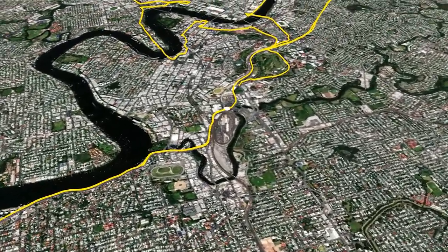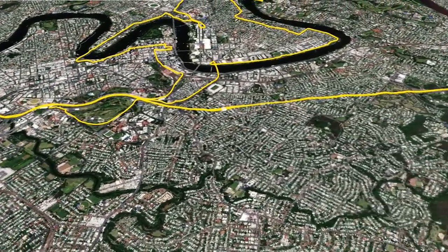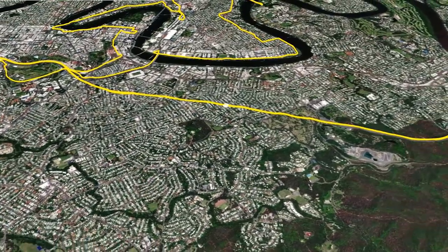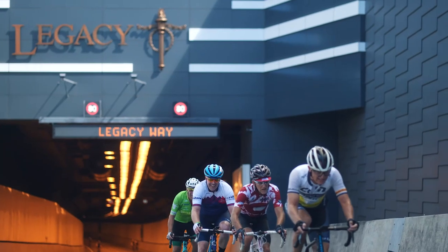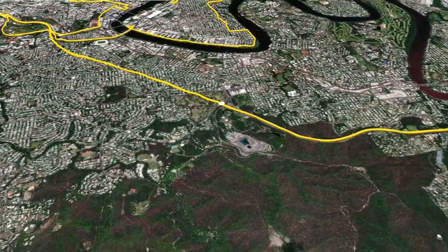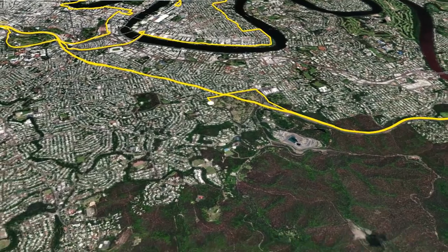From here the shorter rides turn left and go to the showgrounds for the finish, while the 110km course continues along the Inner City Bypass and takes a second trip through the Legacy Way Tunnel. Our friends at Transurban will make sure the tunes are pumping as you head towards Mount Cootha for the pointy end of the ride.